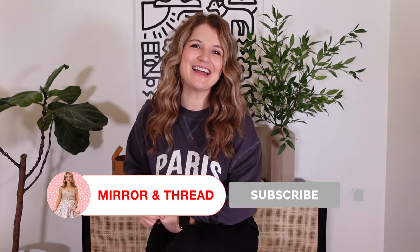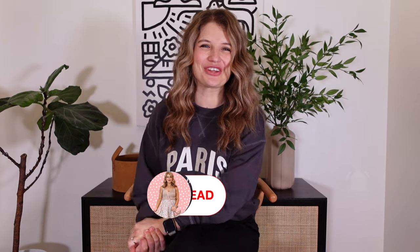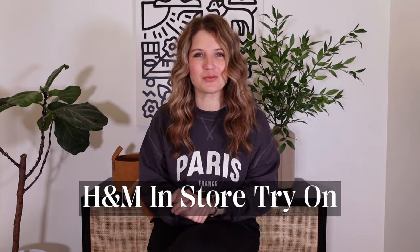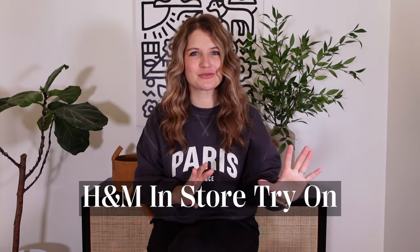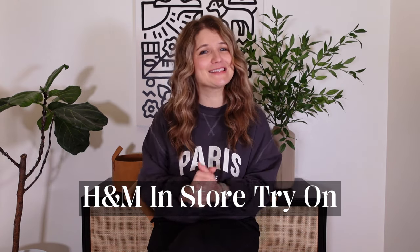Welcome back to Mirror and Thread. I have a majorly large H&M haul for you today. I went in store and tried a bunch of stuff on. H&M is one of those places where sometimes everything is really wonderful and sometimes not so great, but this time I feel like their fall arrivals are really good. I'll link everything in the video description and we'll get started.